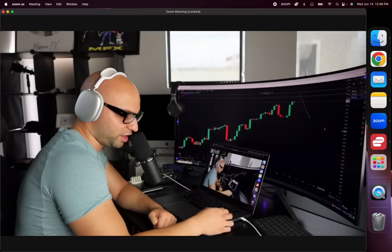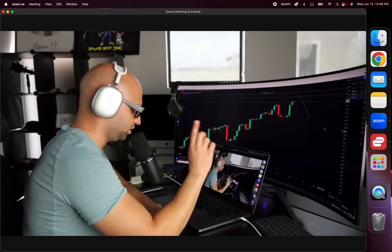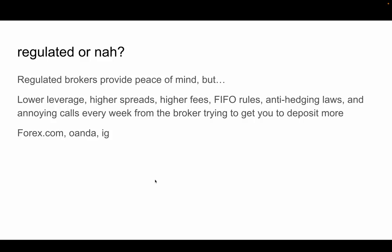You have to give it two percent effort and actually try to do some research to find out what broker is going to work for you. There are a lot of brokers that will work with people in their specific situations depending on where you're at geographically, your income, and your experience level.